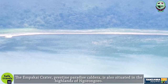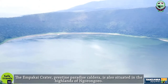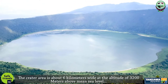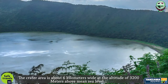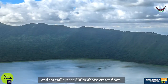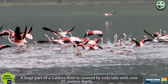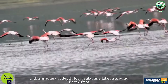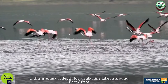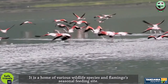The Empakai Crater, a pristine paradise caldera, is also situated in the highlands of Ngorongoro. The crater area is about 6 kilometers wide at an altitude of 3,200 meters above mean sea level, and its walls rise 300 meters above the crater floor. A large part of the caldera floor is covered by Soda Lake, with over 61 meters depth — an unusual depth for an alkaline lake in East Africa. It is a home of various wildlife species and a flamingos' seasonal feeding site.